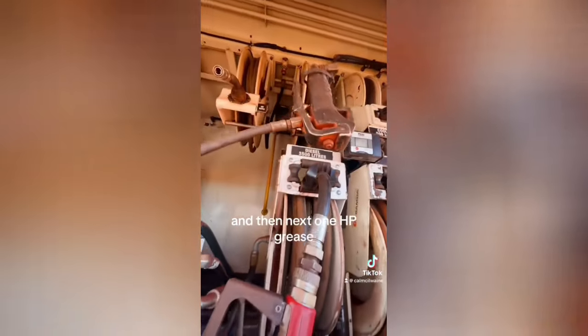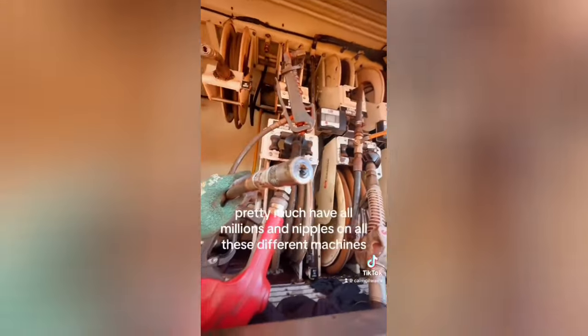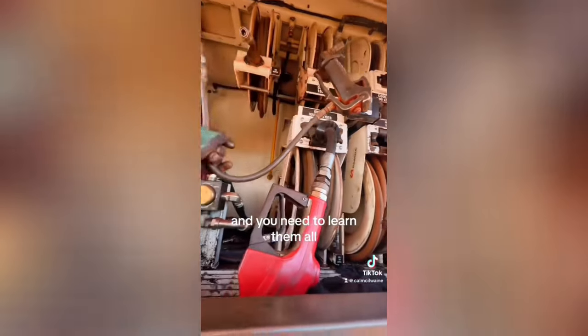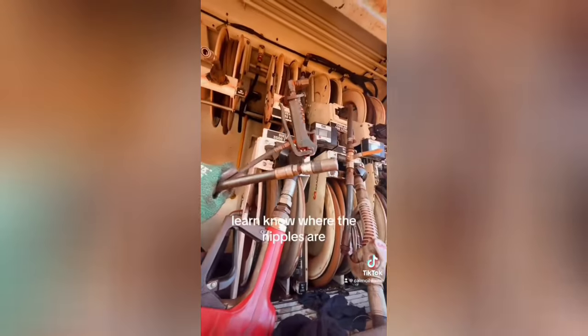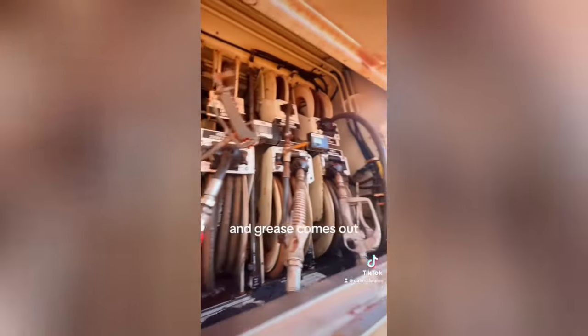And then the next one — HP grease. You need to grease all the machines. This is a grease gun. Pretty much have millions of nipples on all these different machines, and you need to learn them all. That's the sort of stage I'm at right now — learning where the nipples are. You put the gun on there, squeeze that trigger there, and grease comes out.